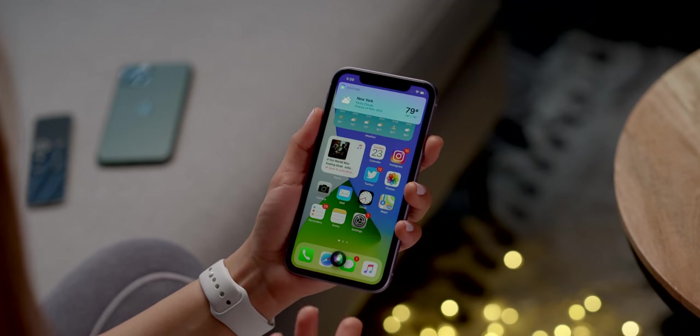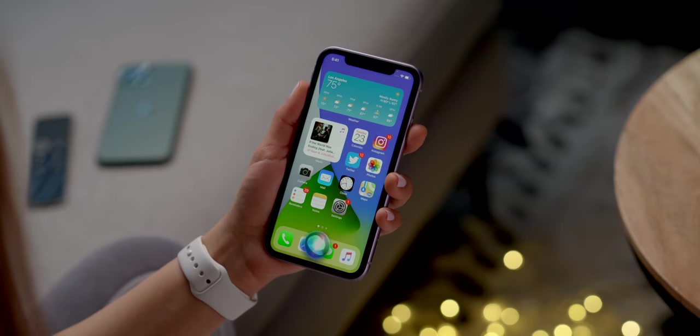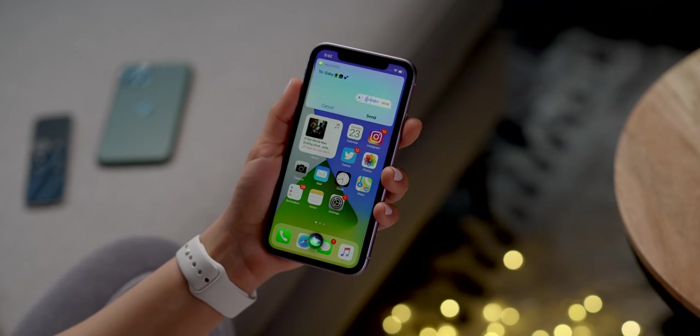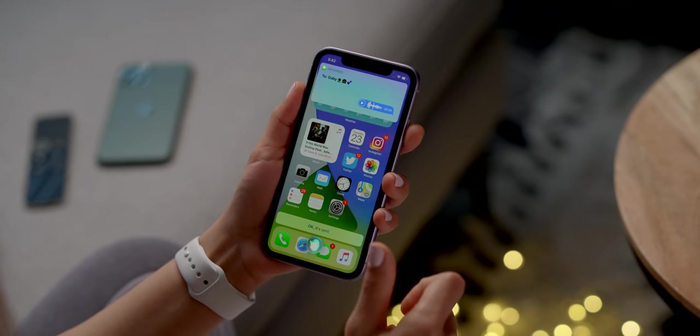Another new thing with Siri is she can send audio messages. I had her send an audio message to Gabby saying 'Hey Gabby, how's your day going today?' and it sent. That feature seems a little buggy right now, especially because we're still in the first beta, but hopefully it gets smoother over time.